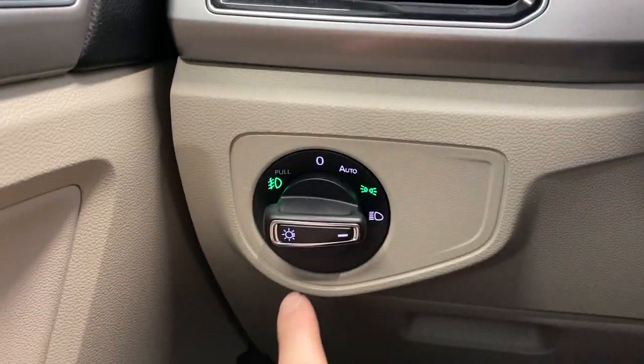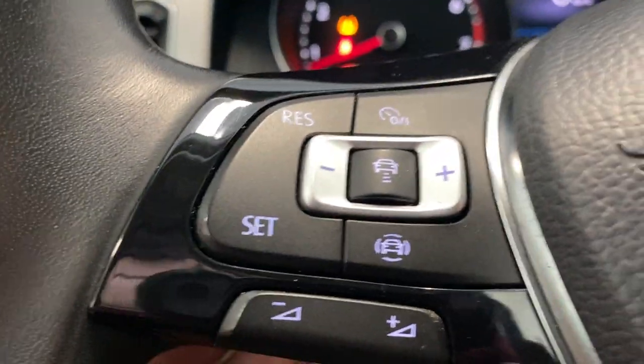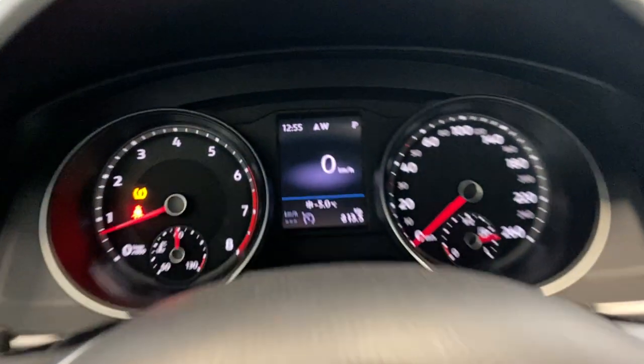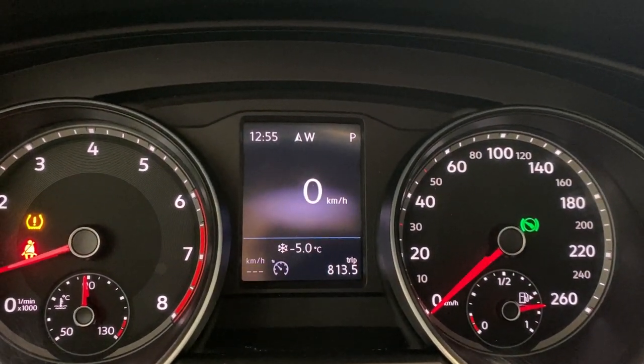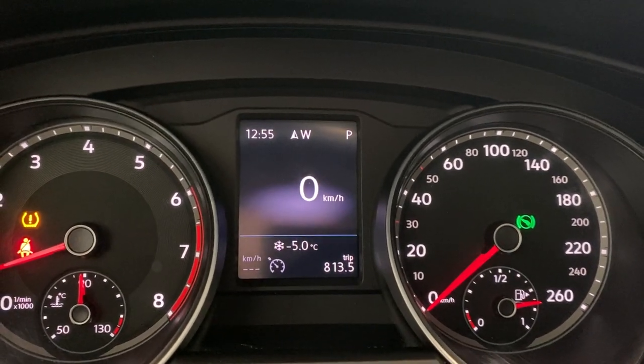On the left-hand side, we do have our automatic headlights and fog light options. We do have a nice leather-wrapped steering wheel with adaptive cruise control functions on the left-hand side, and Bluetooth and multimedia control functions on the right-hand side. You get a very nice digital gauge cluster with a directional compass and outside temperature.